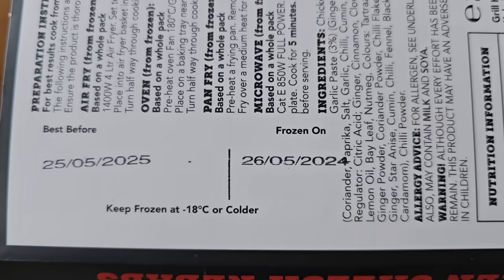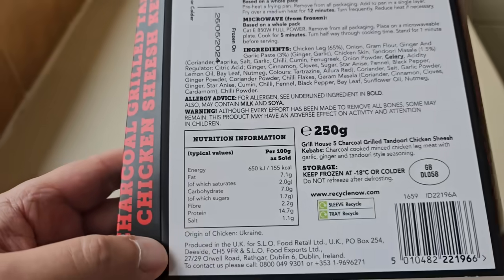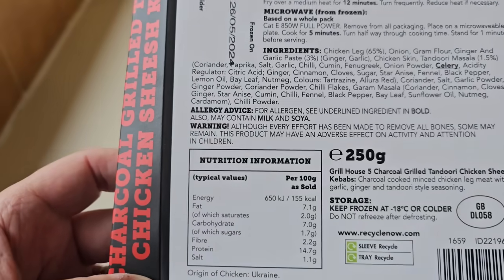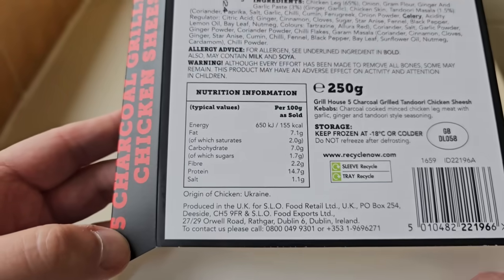Frozen on: 26th of the 5th 2024. Yeah, that's a bit of a strange one, isn't it - very, very strange warning. So we've had a look at the packaging.